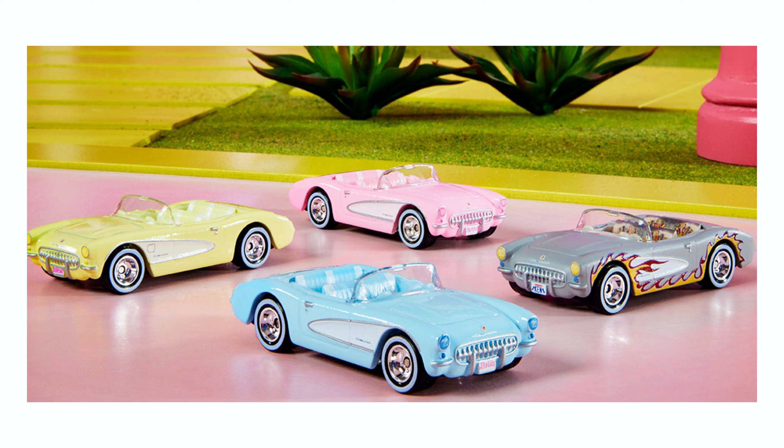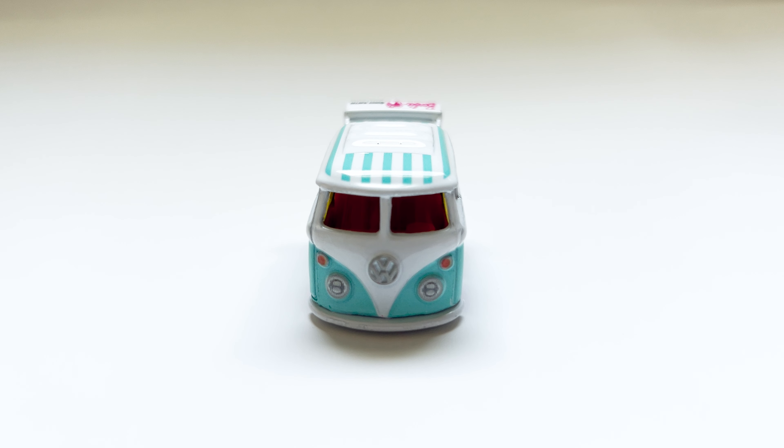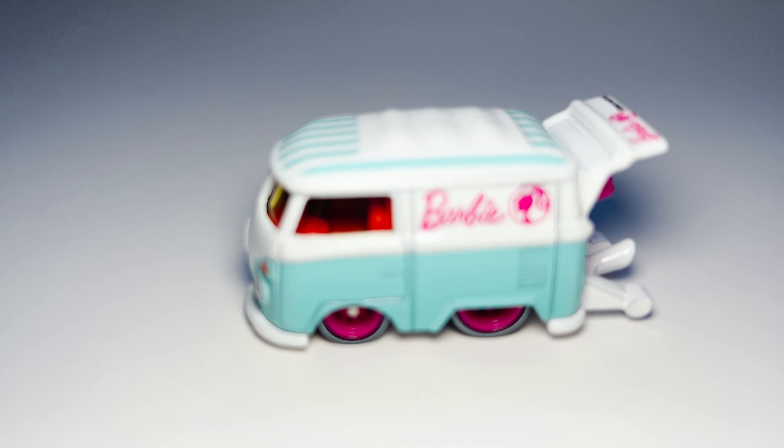Do you know which one is the rare gem? It was the 1969 Pink Volkswagen Beach Bomb — a unique car created by Mattel in 1969. If you're interested in learning about that pink car, click on the link card to find more information about it.